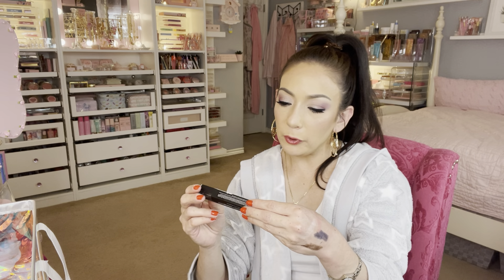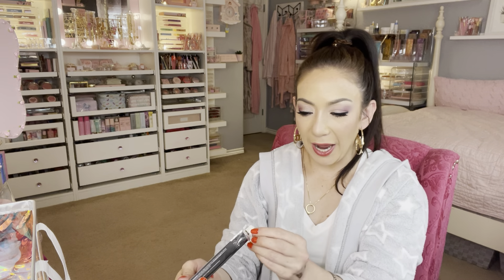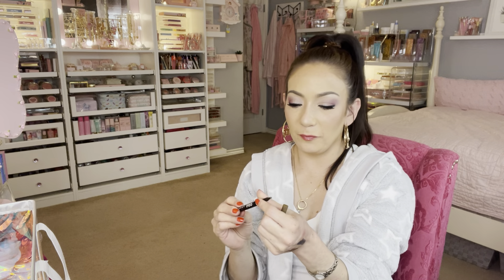Next, the LaRoque Pro Precision Brow Pencil for $3.99. Let's see how it looks on the skin. Yes — I love these kinds of brow pencils. I love everything about makeup.